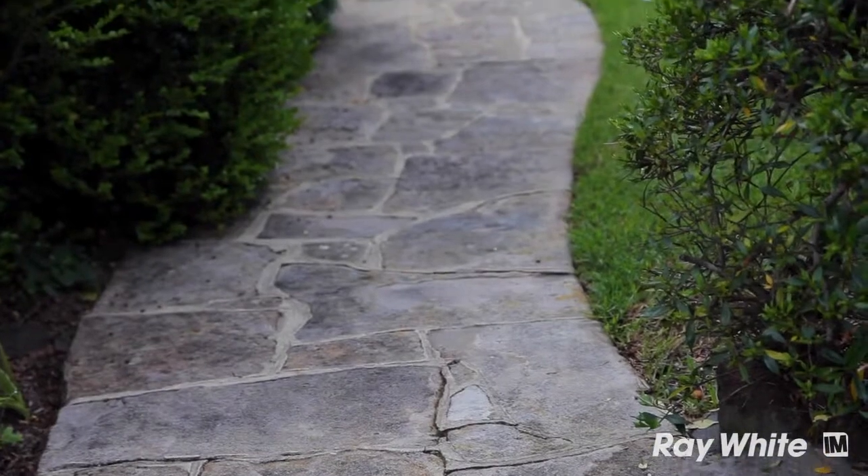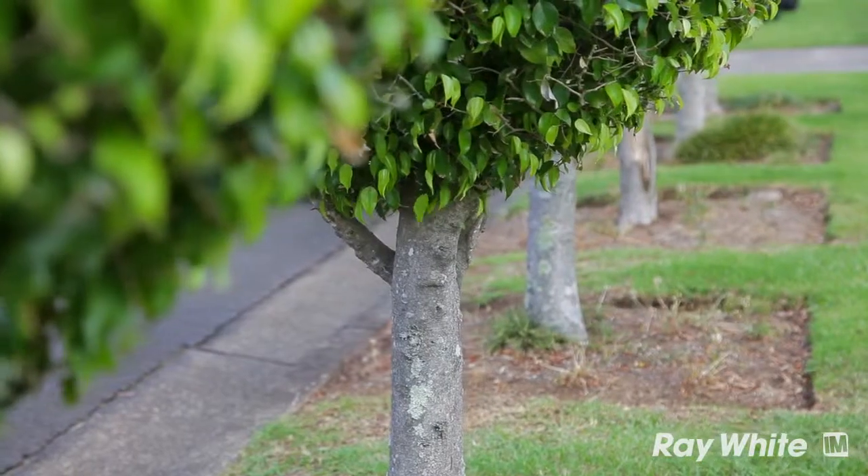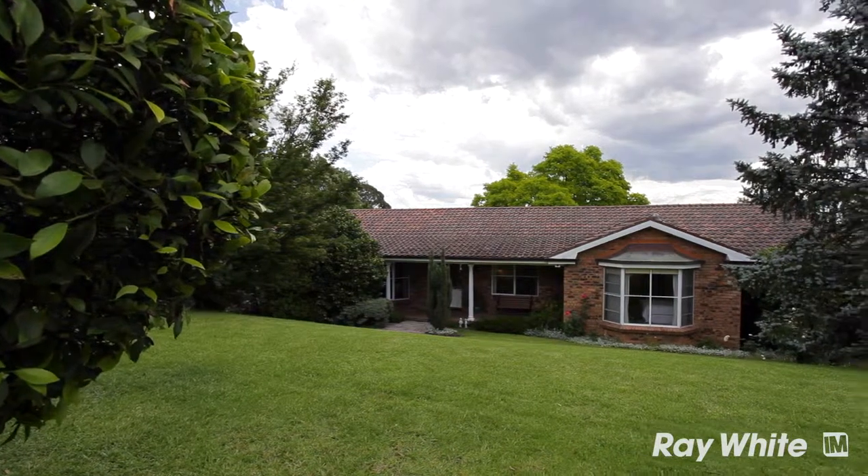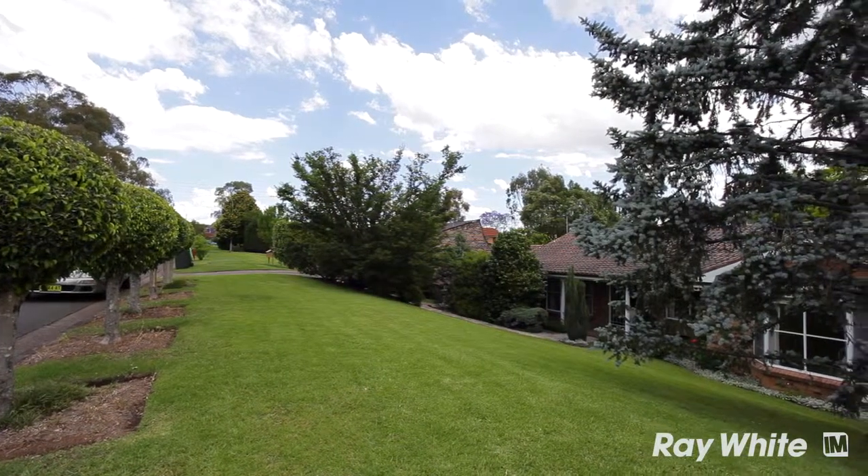As soon as you arrive at the property it's very clear that these owners are passionate gardeners, and this reflects in how they've maintained the exterior of their home, their gardens, and certainly the home throughout.